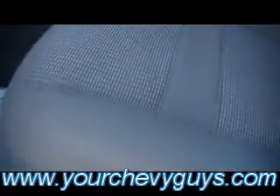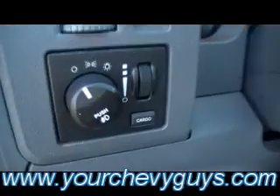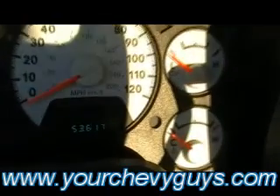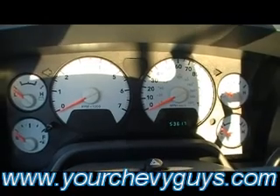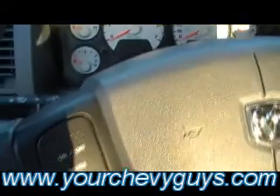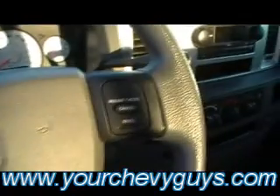Look how clean that back seat carpet is. Power driver's seat — I want you to see how clean it is as well. Don't you love the shape that the vehicles are in at Mountain View Chevrolet? Auto headlamps, tilt wheel, 53,617 miles. I know you're shaking your head saying that truck does not look like a truck that has 53,000 miles on it, but this one does. Been pampered, been well taken care of by its previous owner.